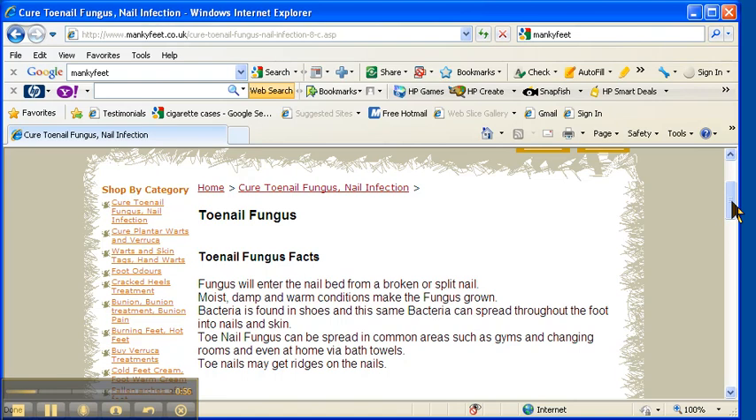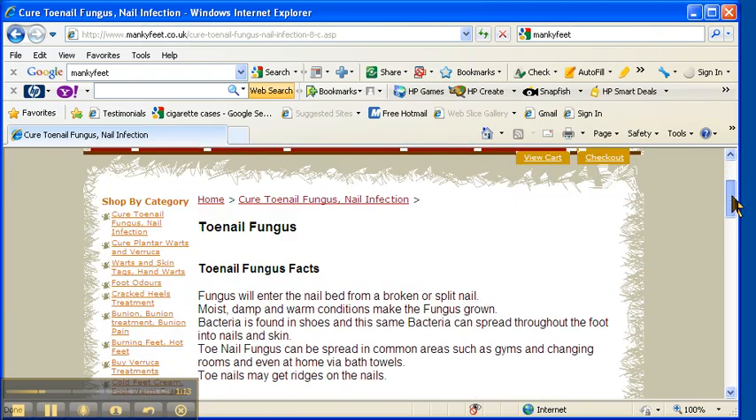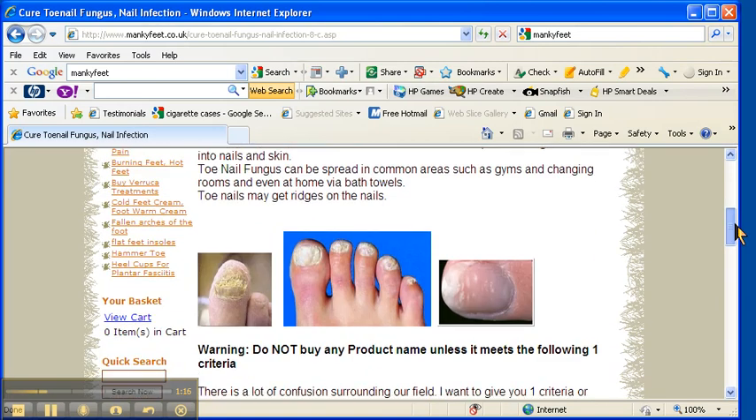When you're looking for a product to get rid of your toenail fungus, you need one that will not only get rid of the bacteria and kill the fungus for good, but you also need a product which will restore the nails back to their natural appearance whilst they're being treated. That's why here at mankyfeet.com we offer and promote a product called Gerval.